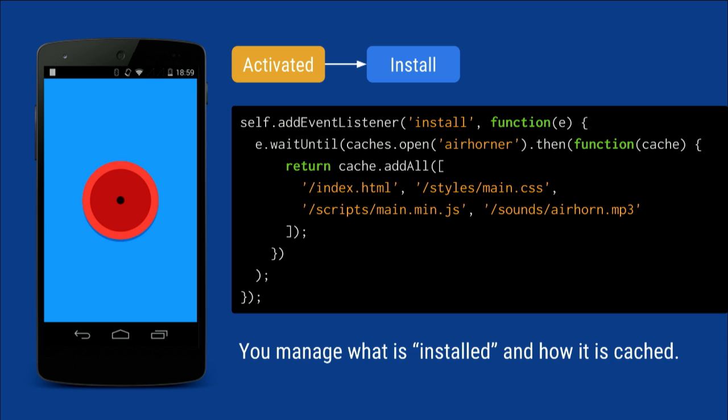Once we fetch this thing, we actually send an event to your code — which is your Service Worker — that says, hey, we would like for you to install yourself, whatever that means. In this case, we give you a cache API where you can manage your own caches. You can say, in order for me to function offline, I actually need four files. It's a pretty simple app: the index file, the CSS, the JavaScript, and the actual MP3 to play. In the background, it will go out and fetch these files and cache them locally, and you manage that cache yourself. So now you have this package on your device and you've scripted this install.